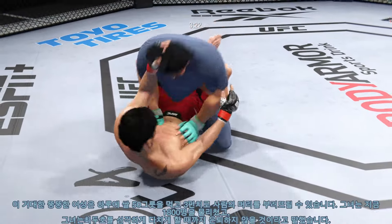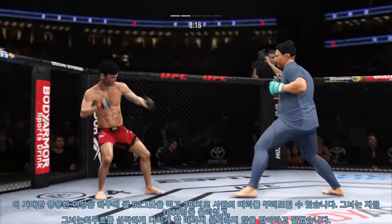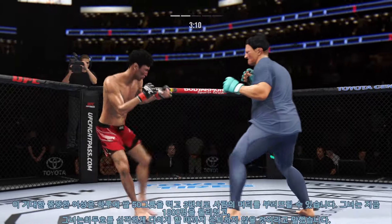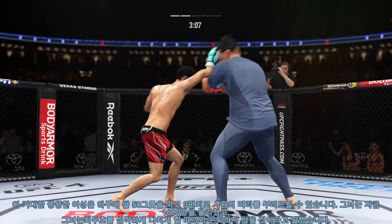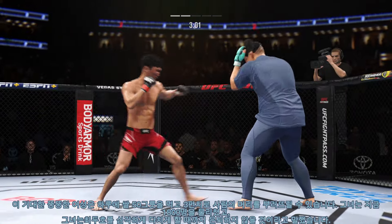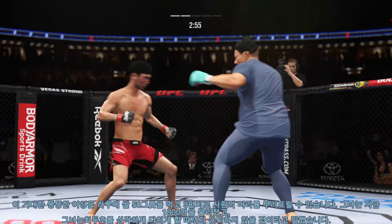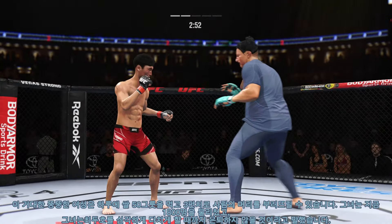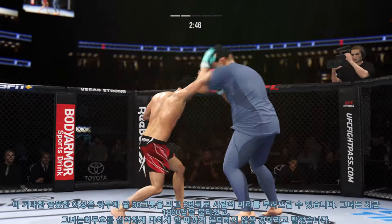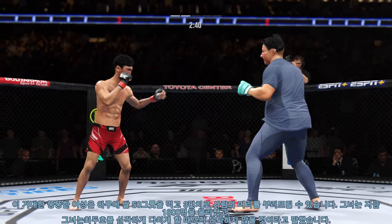He actually got the takedown. Nicely done there as he escapes back to his feet. Look at him chopping the wood — chop the wood with those leg kicks. Three minutes to go. A much different approach here in the second round. He was a little bit tentative in round one, a little bit of a feeling-out process. Now he has clearly found his rhythm and range — we'll see if he can continue with more activity here in round two. Hands high!